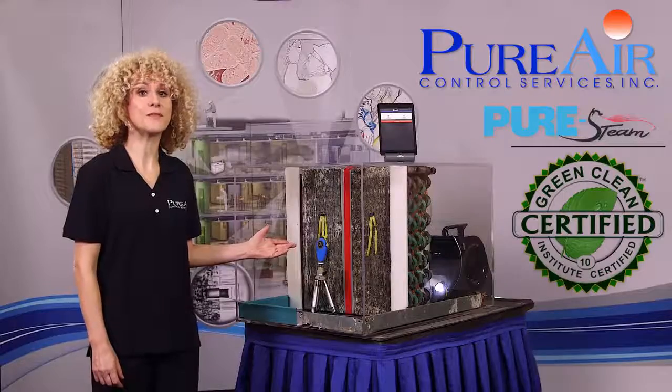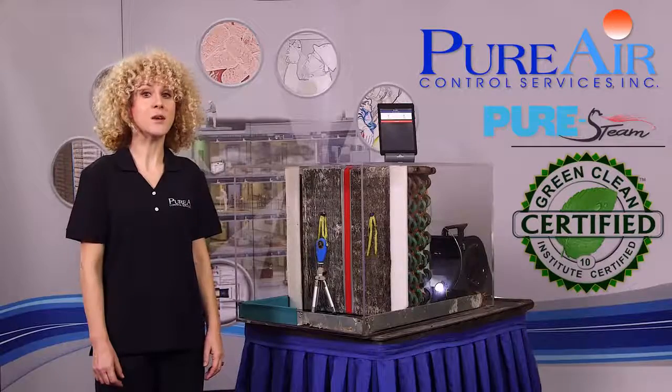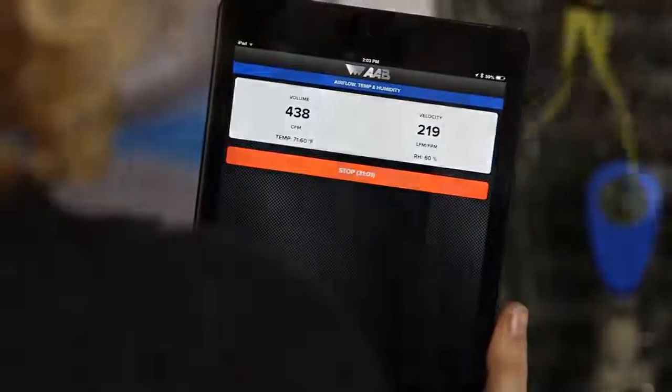The evaporator coil in front of us represents a coil removed from a large Florida University client of ours. This demonstration shows the difference between a chemical rinsing method versus pure steam coil cleaning. The two criteria we will show today include an airflow assessment in CFMs and a visual light transmission assessment.